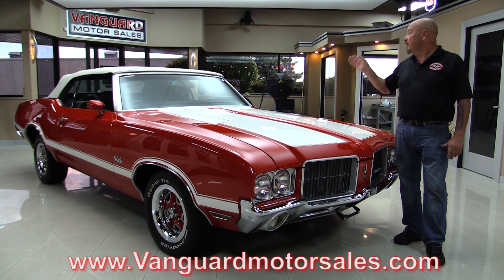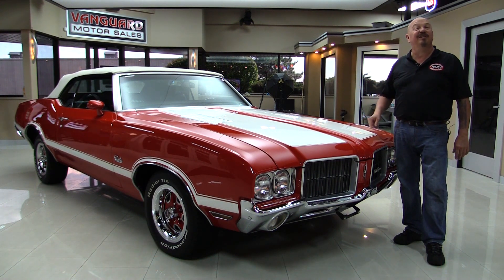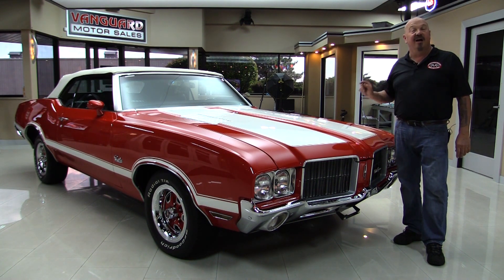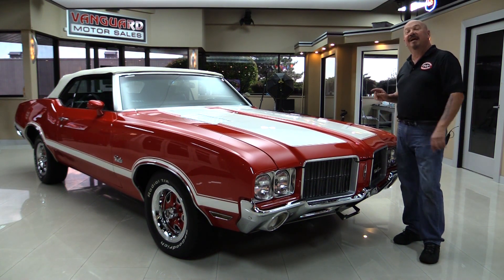We'll take a look at the 350. We're gonna look at the black interior. We're gonna look inside the trunk. We're gonna show you everything you want to see so you can make a great decision on this Oldsmobile. So come on up and let's fire it up.